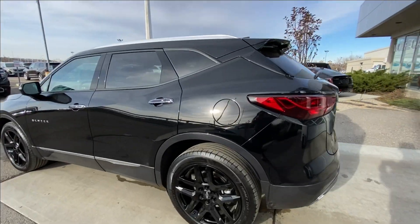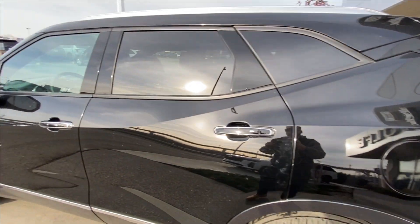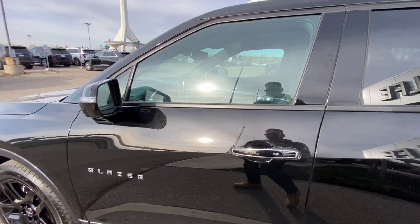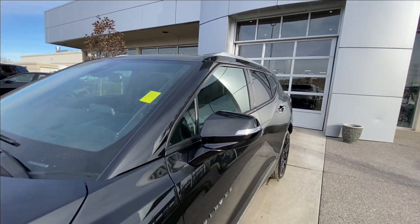Taking a look at the exterior of the Premier, starting off with the 20-inch wheels paired up with Michelin Primacy Tour tires. We have chrome door handles with painted accents and Blazer badges on the doors.